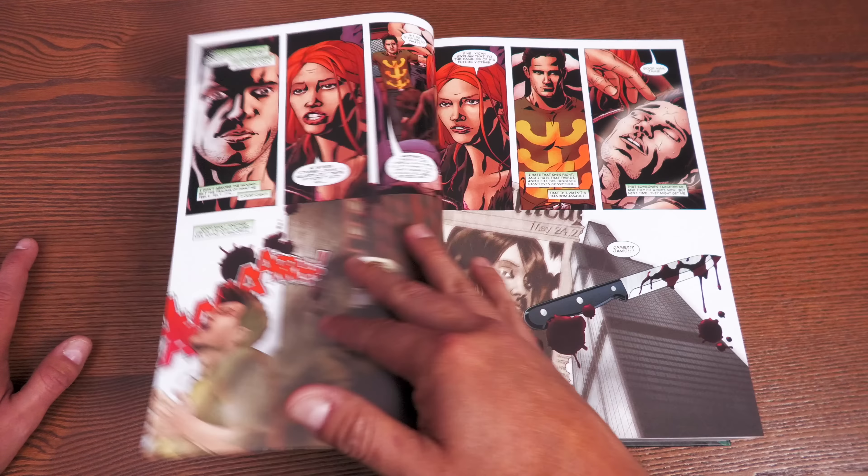X-Factor by Peter David Volume 1 collects the original series from issue 70 to 92, but that series went on to issue 149. Issues 93 to 149 are not in omnibus format, though some stories like Shattershot, Fatal Attractions, the wedding of Cyclops and Phoenix, Phalanx Covenant, Legion Quest, and Operation Zero Tolerance are partially covered. The Epic Collections fill in those gaps, going up to issues 100 and 111 respectively.